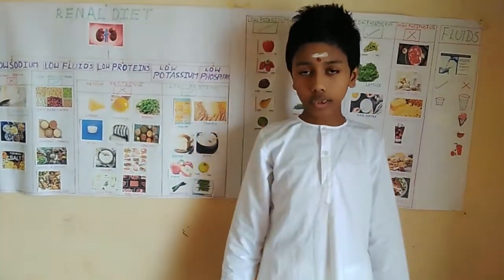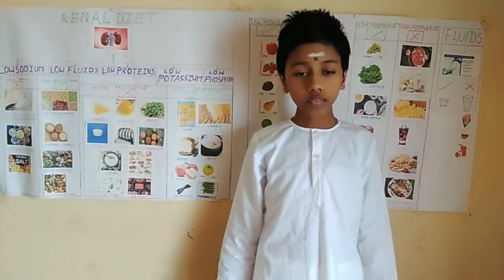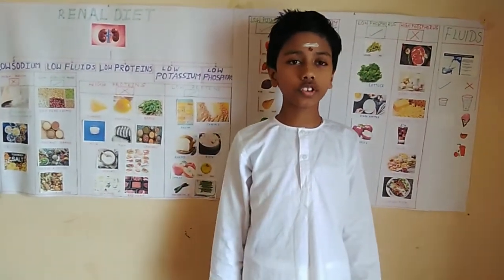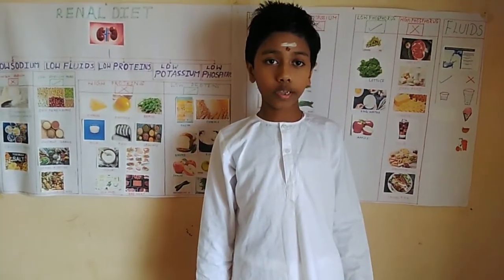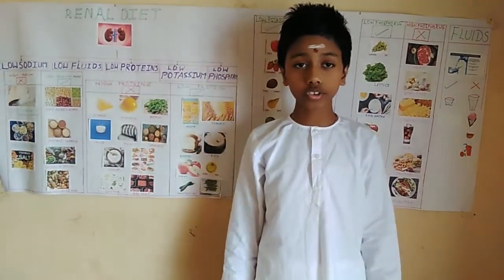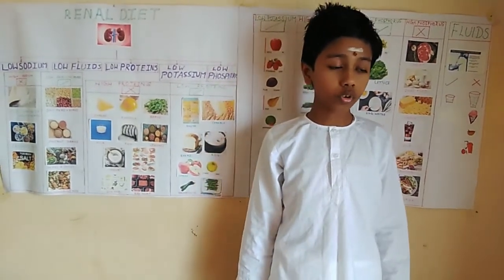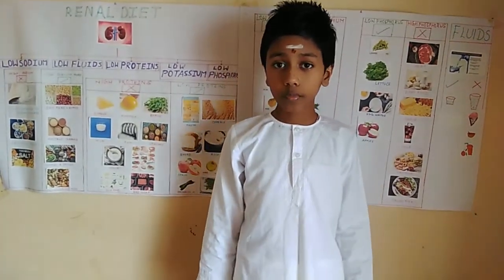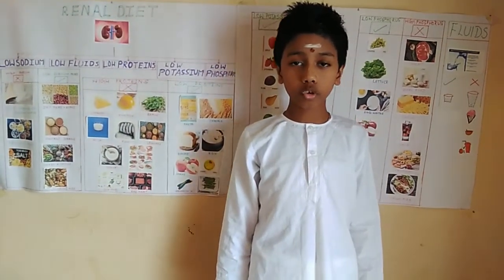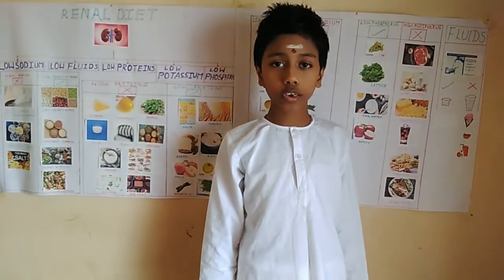Fluid control is important in the later stage of CKD. People on dialysis have decreased urine output, so increased fluid in their body can put unnecessary pressure on the patient's heart and lungs. We must be mindful of adding only a little amount of water in our cooking, and count all food items that can melt at room temperature. You should not drink more than what your doctor prescribes.